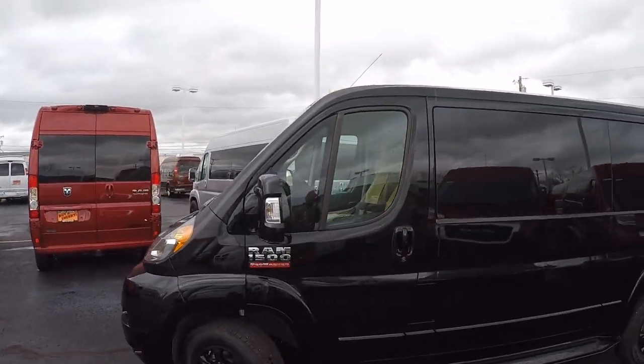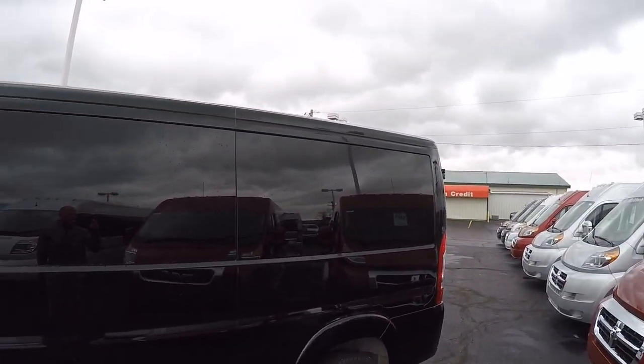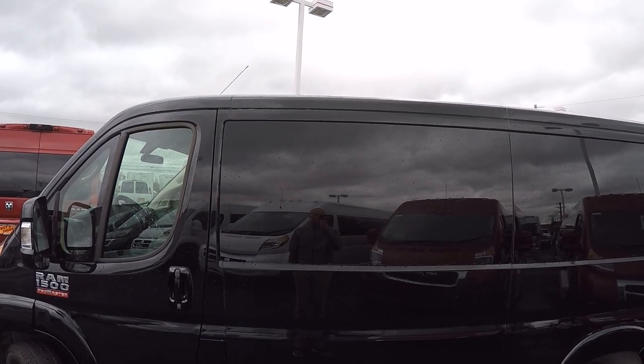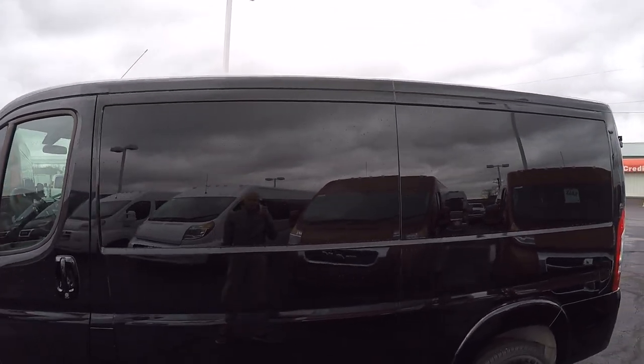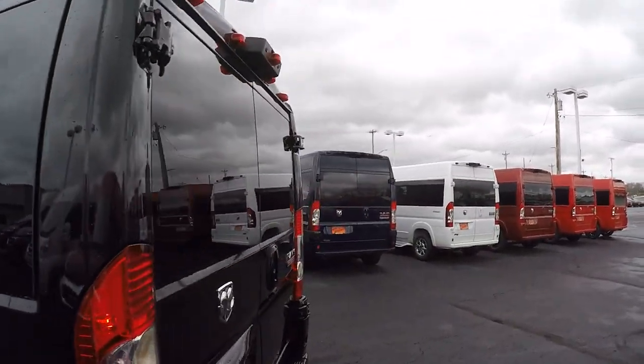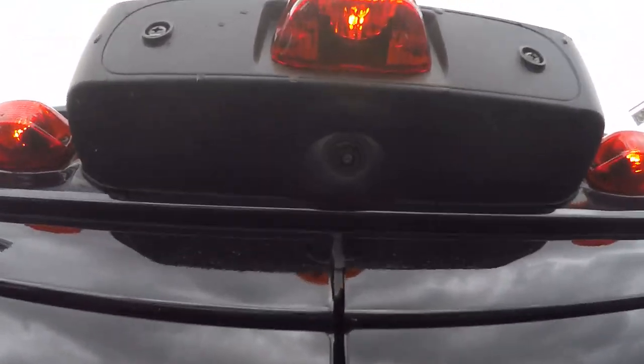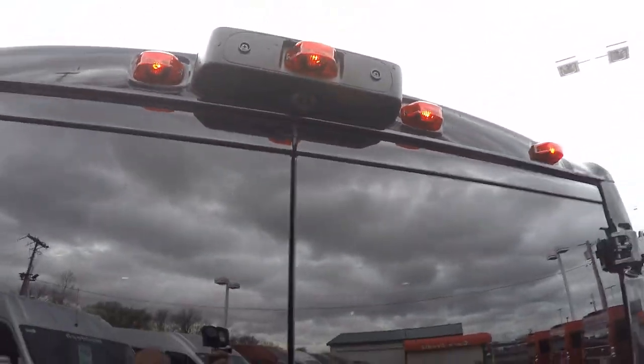Moving down the side of this van, you'll notice that we do have privacy glass all the way around the back of the van, which is a 5% limo tint to give you the best protection from the sun and of course ensure your privacy. Moving around to the back, we'd like to go over all the safety features, starting with the rear backup camera, which is located top dead center.